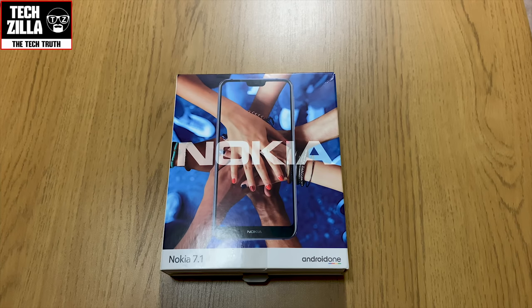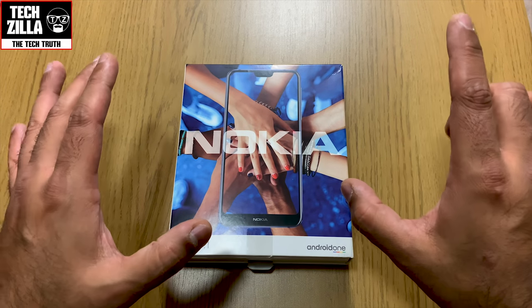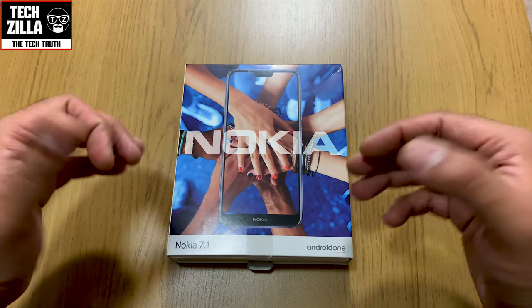Welcome everyone, I'm Techzilla, back again with the lovely Nokia 7.1. Spoiler: if you don't want to hear this, close your ears — lovely device, £299. I'm a flagship guy, but this little phone really impressed me, I've got to be honest with you.